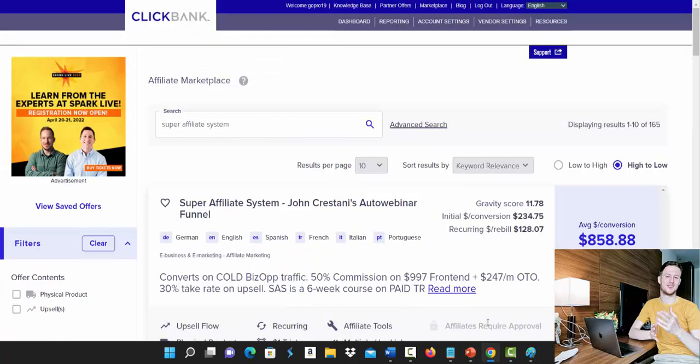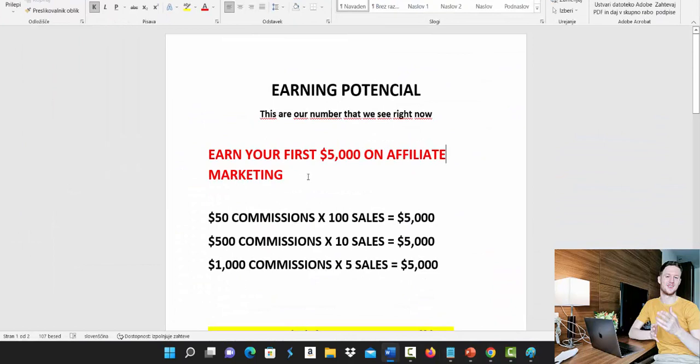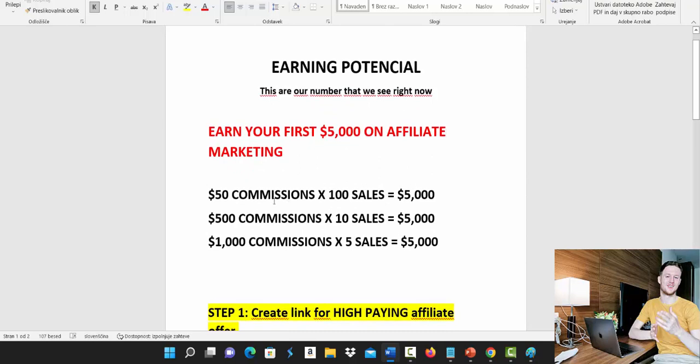The question is how do you get these results and how can you start making money on Clickbank? First, you will need a product to promote, because when you make a sale you get paid. The fastest way to make $5,000 — your goal can be $10,000 or $30,000, but let's start simply with $5,000. There are three options to make $5,000 with Clickbank affiliate marketing as a beginner.